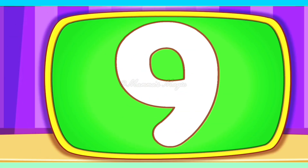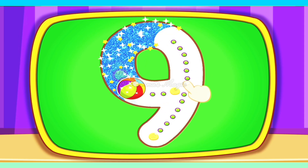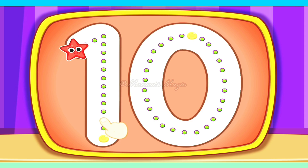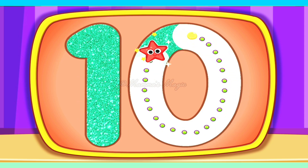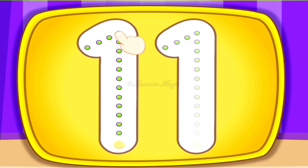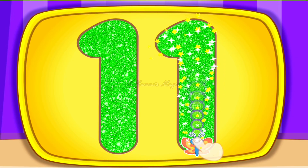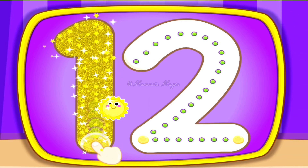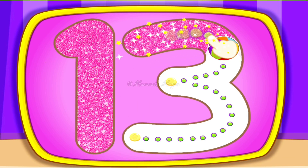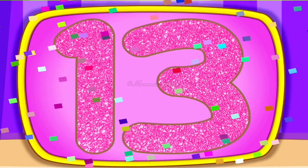9, 9, 9, 10, 10, 10, 11, 11, 11, 12, 12, 12, 13, 13, 13, 14, 15.